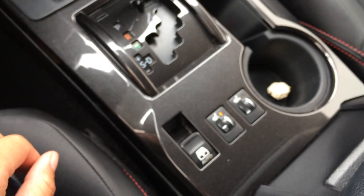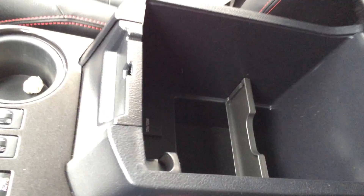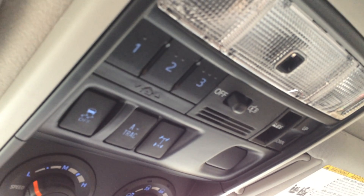Heated front seats. This button right here controls the rear window to slide it open. The armrest lifts open as well — there's a power outlet and storage inside. Lockable glove compartment. Powered tilt and sliding sunroof with sunshade; controls for that are overhead, plus three integrated garage door openers.